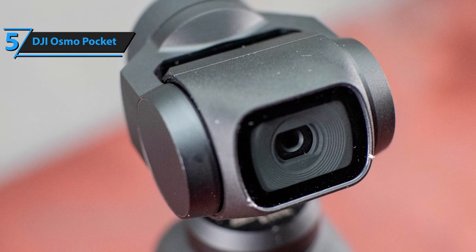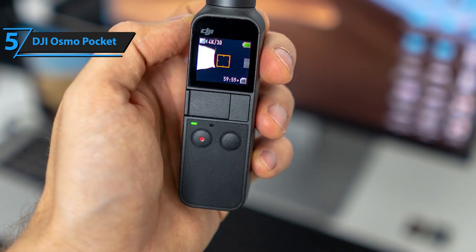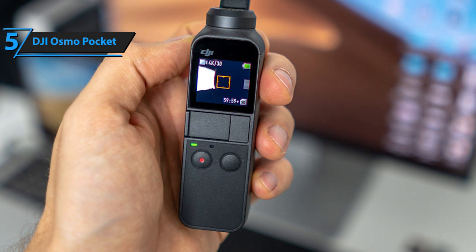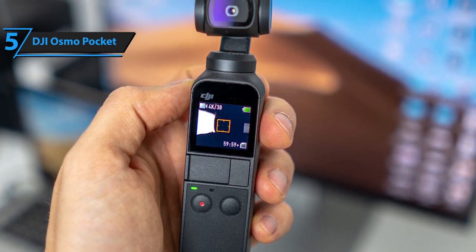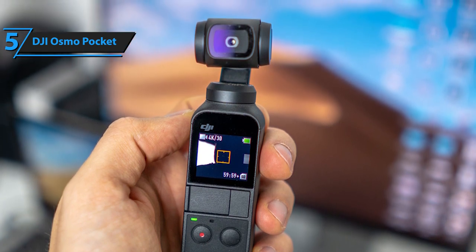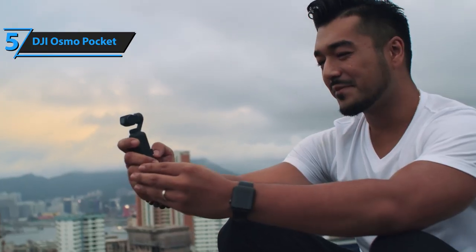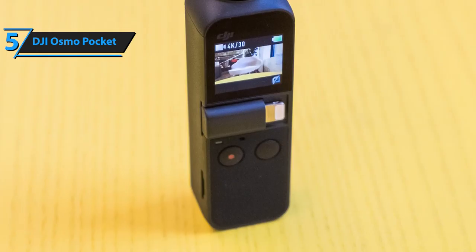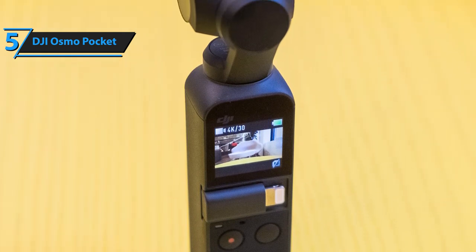The main specs of DJI's Osmo are the 1/2.3 inch CMOS sensor with 12 megapixel effective pixels and a 26mm f/2.0 lens with an 80-degree field of view. These features allow you to shoot high quality videos with decent tracking accuracy. The maximum image size is 4000 by 3000 pixels, and you'll be able to use a variety of shooting modes including single shot, time lapse, motion lapse, panorama, and hyperlapse.